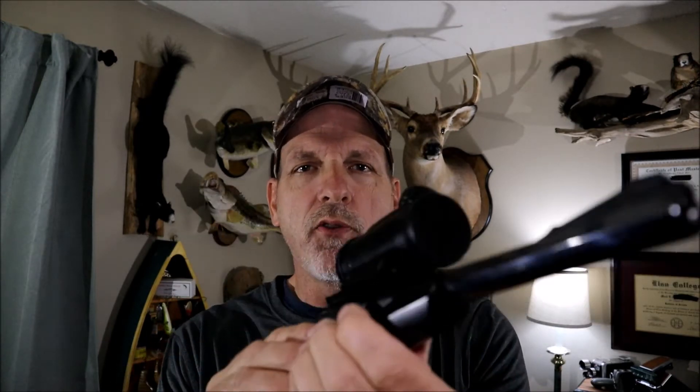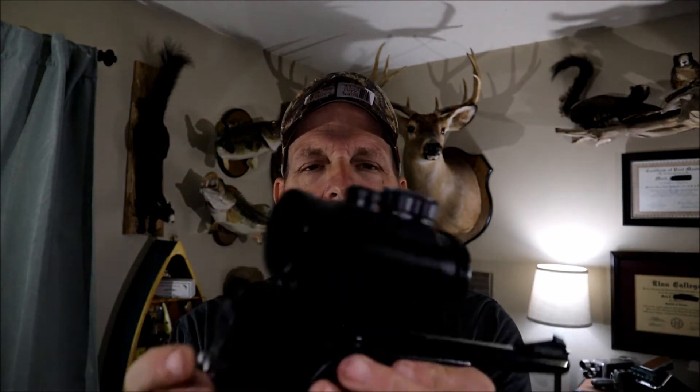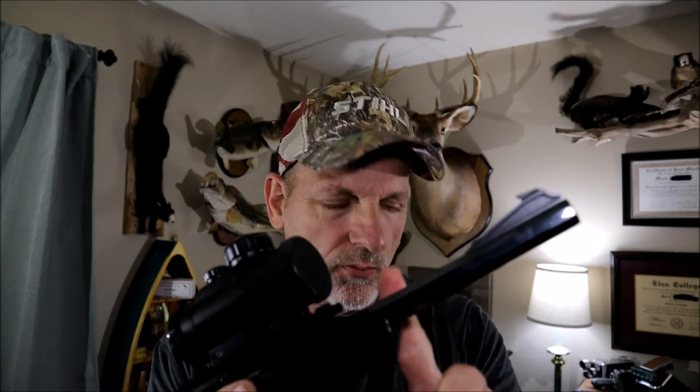I also have a .22 barrel for it. It's a .22 octagon, 10 inch, with a red dot. I don't take this one as much, but I like using it. It's really good if you're in thick quarters at close range with that red dot. It's actually probably a little better as a rabbit gun — walking around and shooting rabbits sitting on the ground. But I like to squirrel hunt with it every now and then. Awesome little setup.